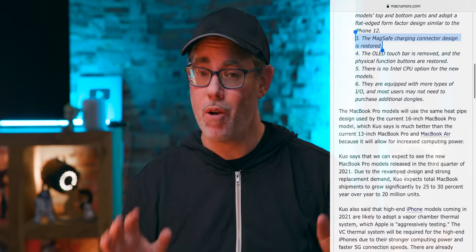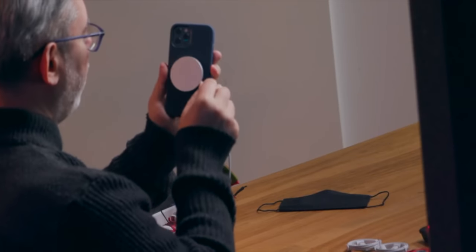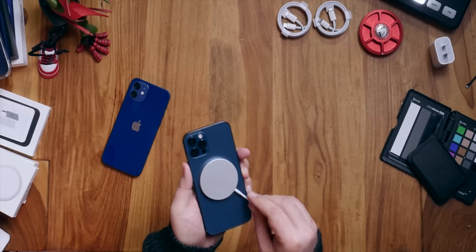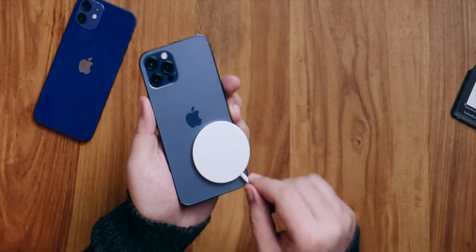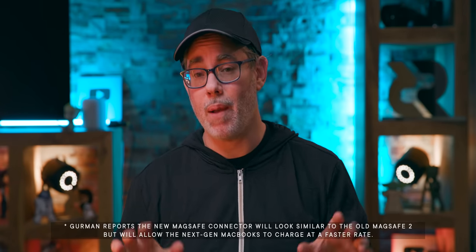The MagSafe charging connector is restored. But does this mean the previous MagSafe — which was MagSafe 2 — or some variant of the brand new MagSafe that Apple just reimagined for the iPhone 12? It seems very unlikely Apple would move the MacBook Pro to magnetic inductive charging with coils and a puck, unless it's bi-directional and you could also charge your iPhone on it. So if not something old, then maybe something new — another version of MagSafe reimagined for the modern Mac.